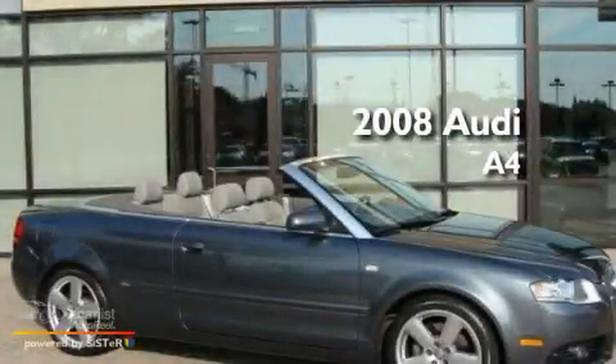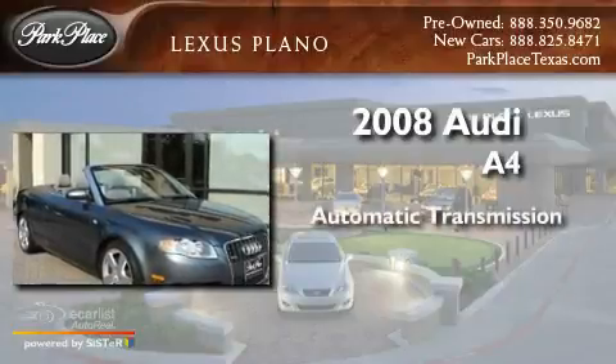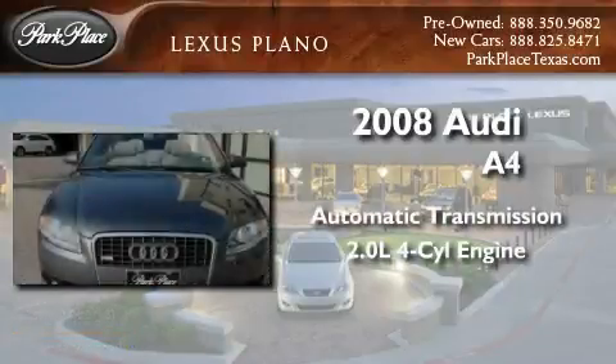This is a 2008 Audi A4. This car has an automatic transmission and an inline four-cylinder engine.